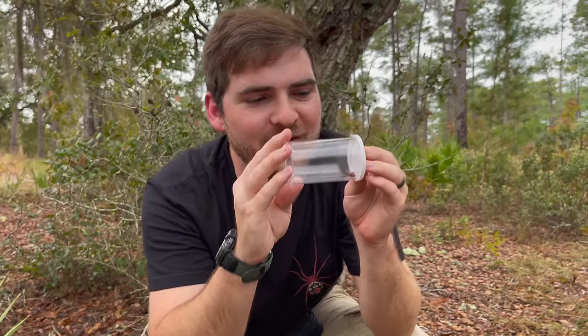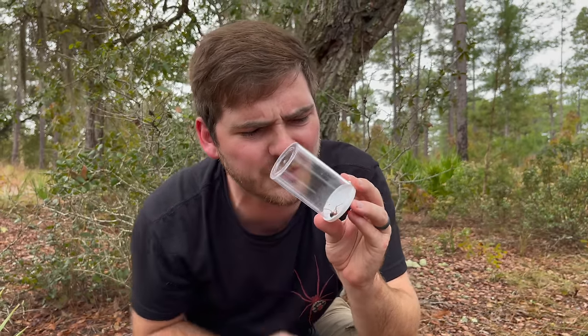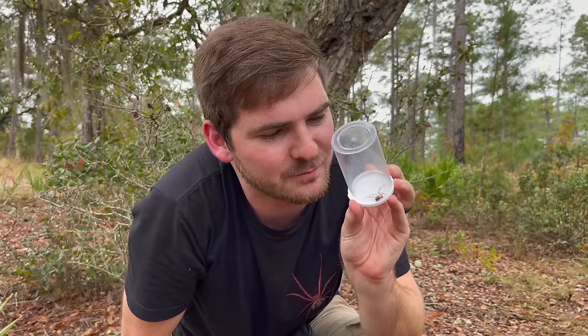This is Latrodectus bishopii — literally our rarest and most beautiful widow here in North America. One of the most gorgeous widows in the entire world. And a fantastic species that I love to find. This is a gorgeous one, too. A lot of patterning on the abdomen. She is fantastically beautiful.